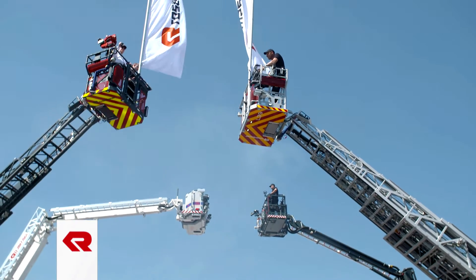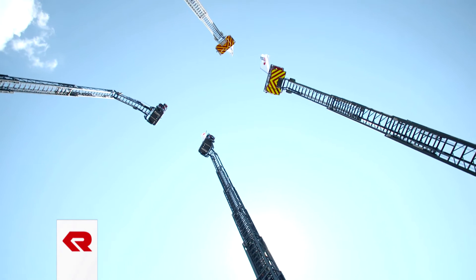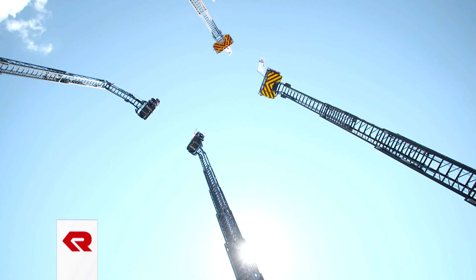Rosenbauer aerials, impressed with innovative ideas and complete reliability, are literally the high point of Interschutz 2015.